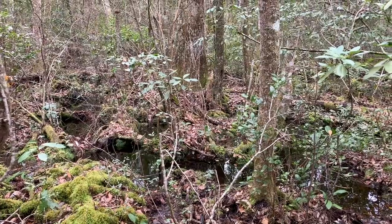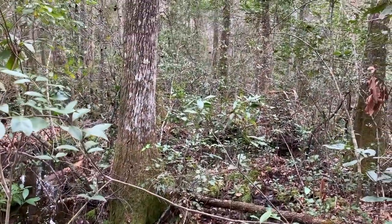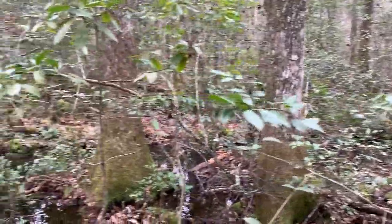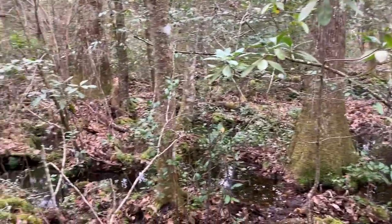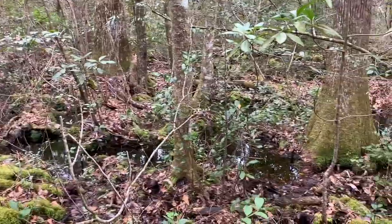This moss-laden area that we're in right now is hopefully the habitat of the rusty mud salamander. We're going to dig around here a bit, flip some logs, dig through some muck, and see if we can turn one up.